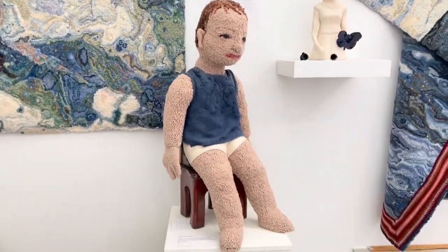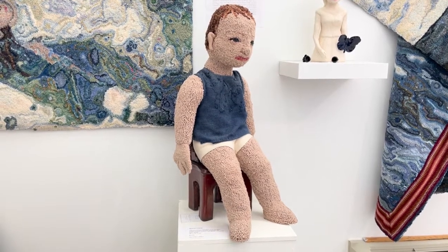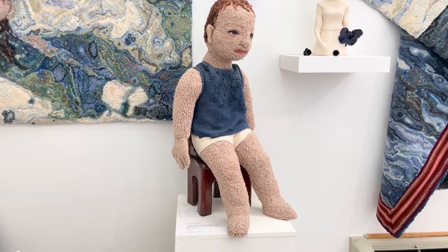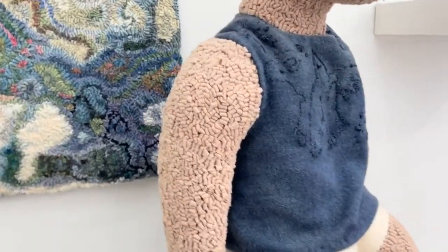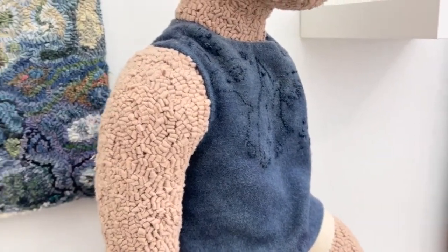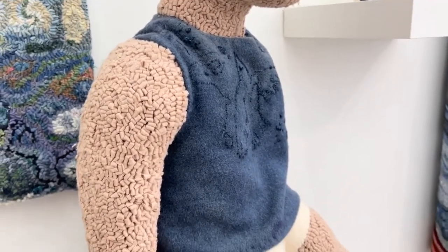This is Seated Child. These sculptures are so much fun to make and they're entirely made with wool fabric, and I use the Oxford punch needle instead of a hook to make them.